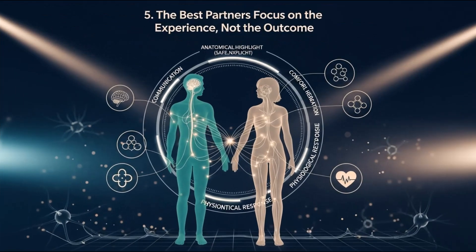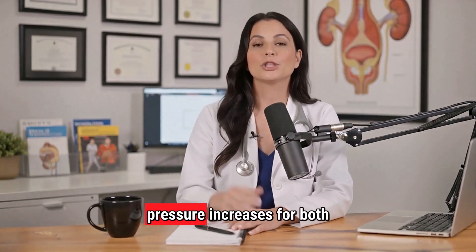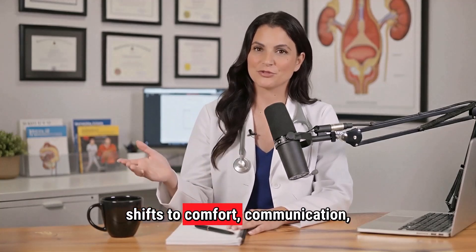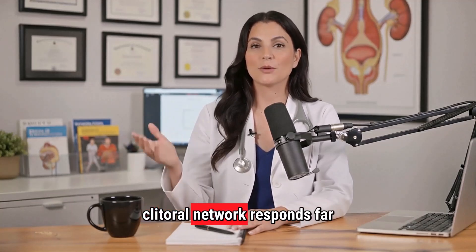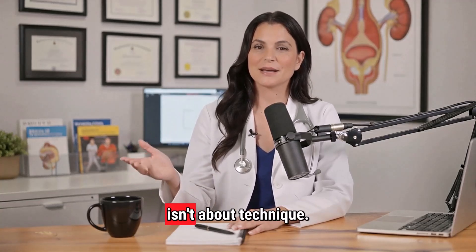Principle 5: The best partners focus on the experience, not the outcome. When men approach intimacy with a performance mindset, pressure increases for both partners. But when the focus shifts to comfort, communication, and emotional connection, physiology follows naturally and the clitoral network responds far more predictably. Being a better partner isn't about technique — it's about understanding biology and creating an environment where the body can respond the way it's meant to.